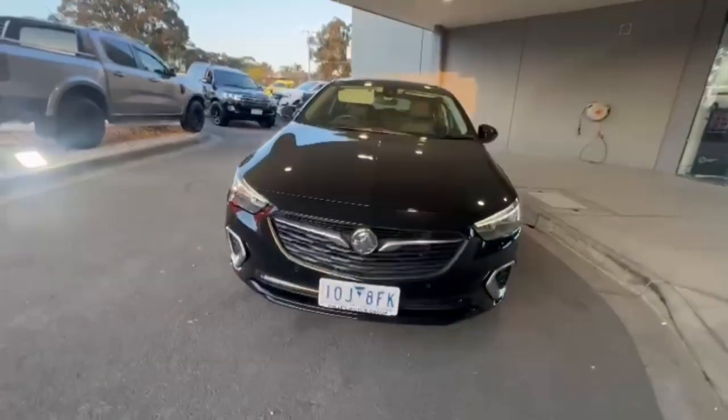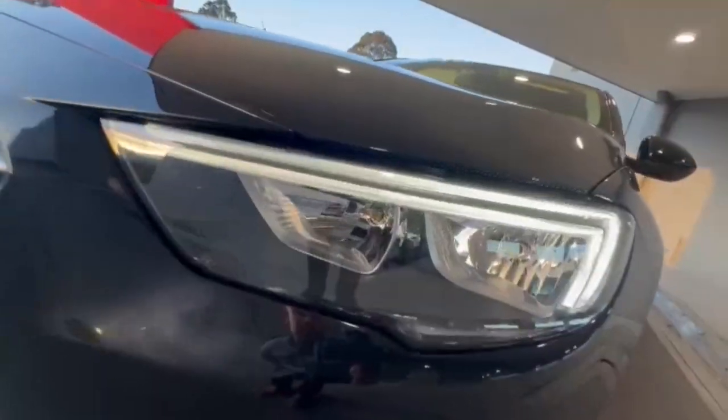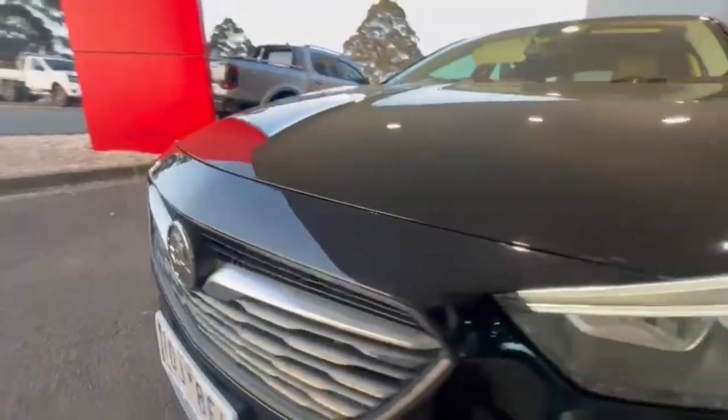G'day guys, thanks for checking out our just arrived 2018 Holden Commodore ZV-RS. At the front you do have your daytime running lights, front sensors, nice and tidy on the nose.